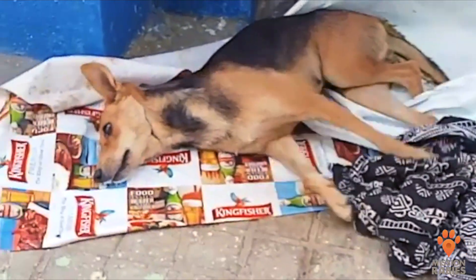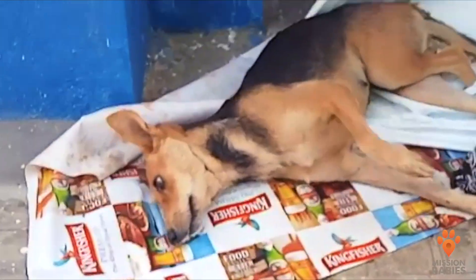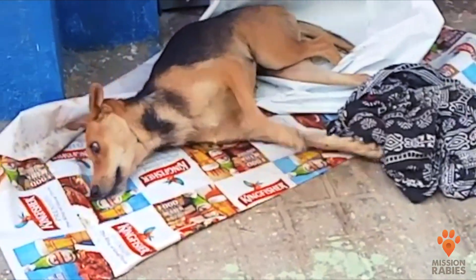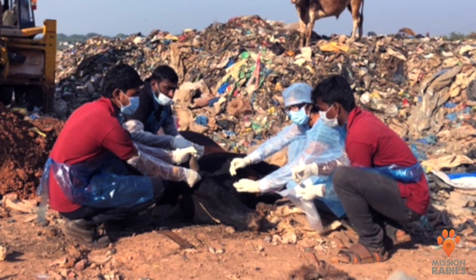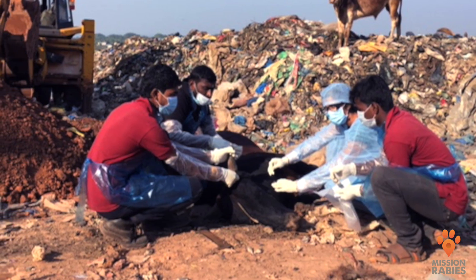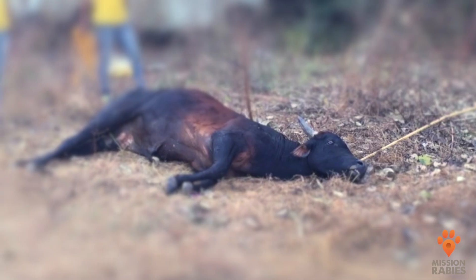Some of the footage here is upsetting to watch, but it is the reality of this disease affecting communities all over the world. Rabies can appear in either a furious form, characterized by hyperactivity, or a paralytic form, characterized by weakness and paralysis, but both forms rapidly progress to coma and death. The only consistent aspect in all cases is death, which always occurs within 10 days and most often within four days of the first signs of illness.